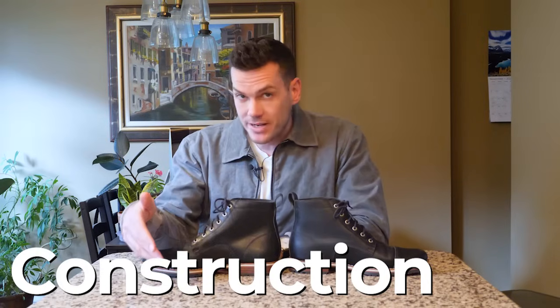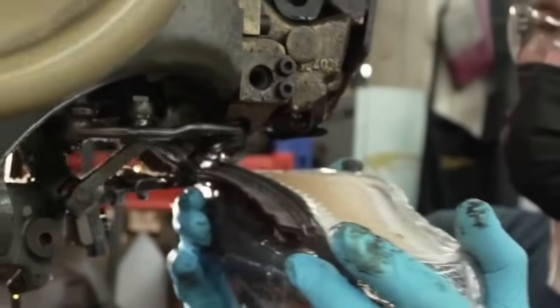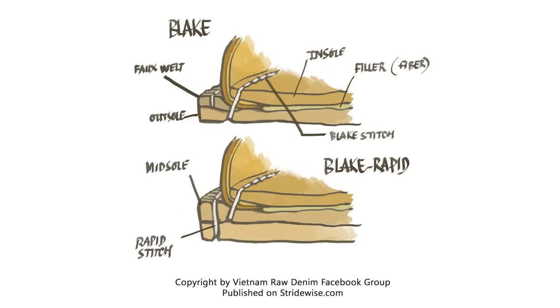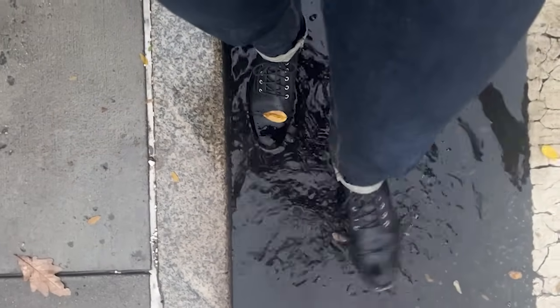Besides the white midsole, the most unusual thing about Helm boots is they are made with Blake Rapid construction. As a primer: the gold standard for boots is the Goodyear welt, where the upper and midsole are attached to a leather welt — making them water resistant and easy to resole. Blake stitching, by contrast, sews the upper right onto the sole, making a lighter, more flexible, easier-to-break-in shoe, more common in dress shoes, but not very water resistant. Blake Rapid is the halfway point: the midsole is stitched using the Blake stitch method, then the midsole is stitched to the outsole — more water resistant than Blake stitch but lighter than a Goodyear welt. I have stood in these boots in puddles and my socks stayed dry. The boot can be resoled, though like Blake stitches, it's harder to find a cobbler — you may need to mail them somewhere, but it certainly can be done.